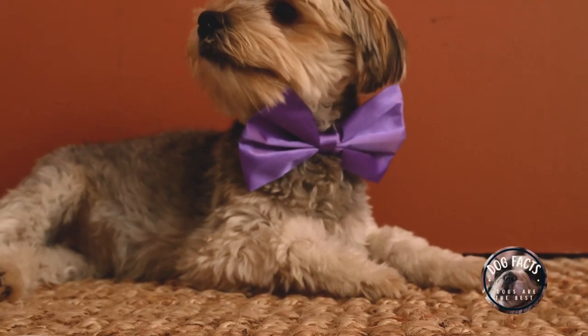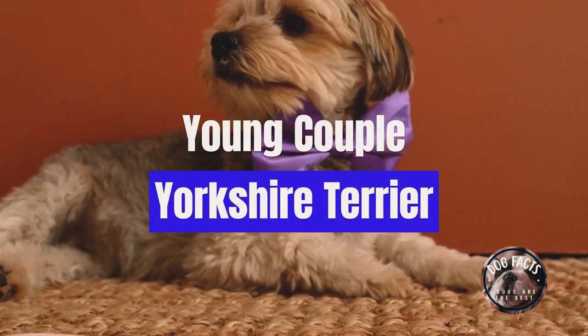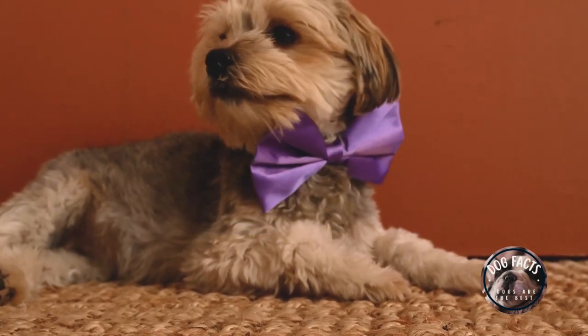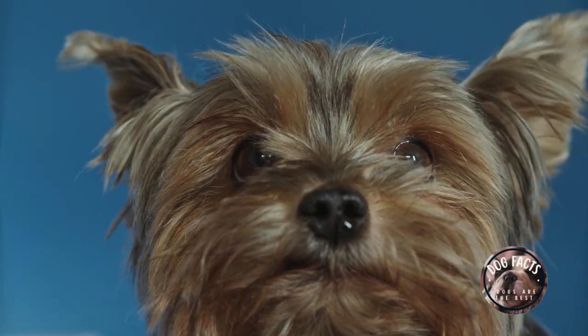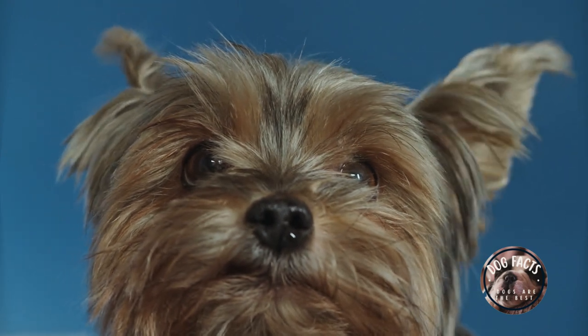The best kind of dog for a young professional couple living in a city center in a condo is a Yorkshire Terrier. Yorkshire Terriers are small, low-maintenance dogs that are good for people who live in apartments or small homes. They are also known for being good with children.